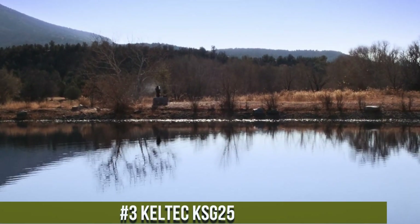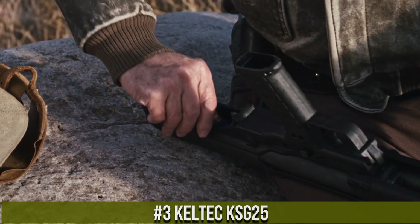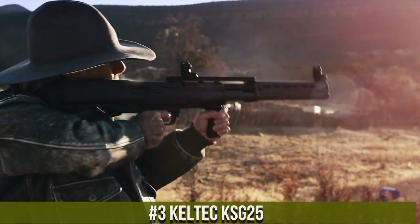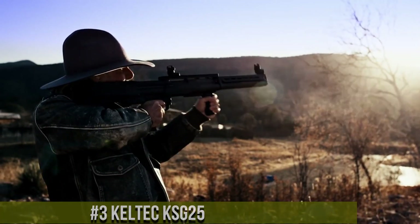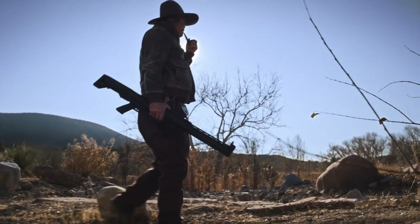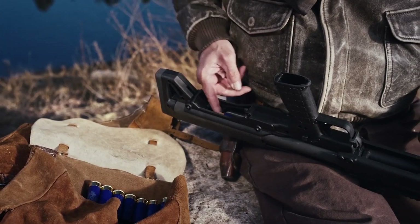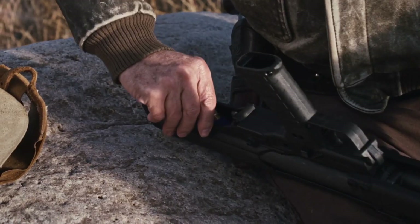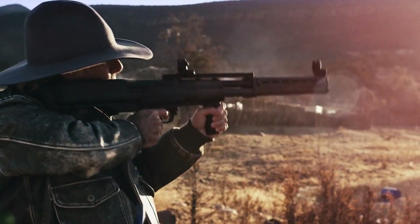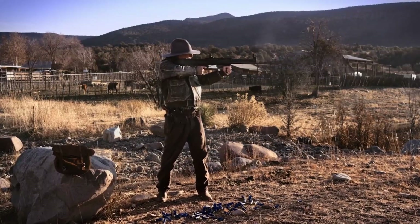Number 3: Kel-Tec KSG-25. A unique and powerful shotgun designed for tactical and home defense use. This shotgun is built with Kel-Tec's signature quality and reliability, with a futuristic design that makes it stand out from other shotguns on the market. The KSG-25 is chambered in 12-gauge and features a 30.5-inch barrel that provides excellent accuracy and range, making it a great choice for both short and long-range shooting. The KSG-25 comes with a variety of sight options, including adjustable iron sights and a Picatinny rail, allowing shooters to customize their setup.